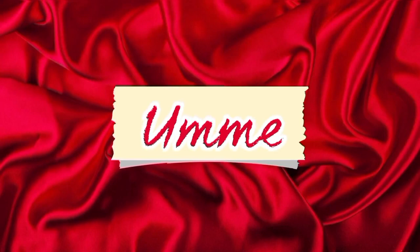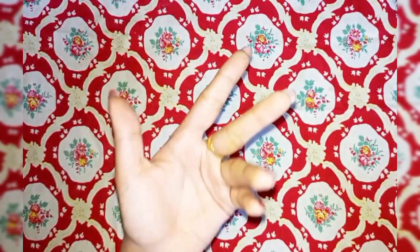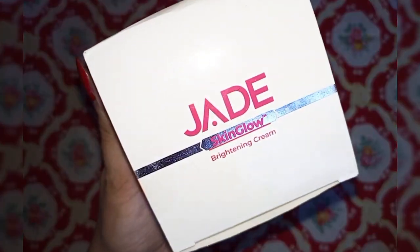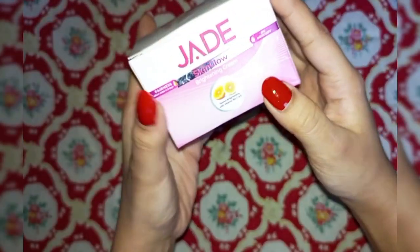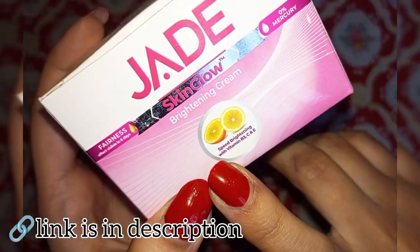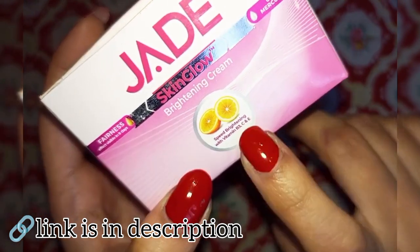Hey viewers, Assalamu Alaikum, welcome to my YouTube channel! Today is a review video — a review of Jade Skin Glow Brightening Cream, which is very affordable. Its actual price is $3.40, and if you get a discount price, then you will enjoy it even more.